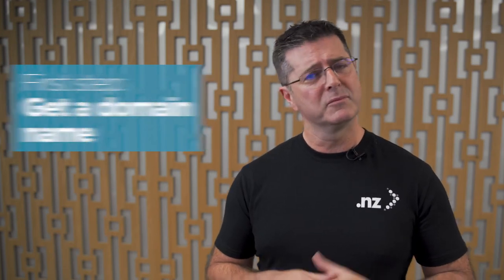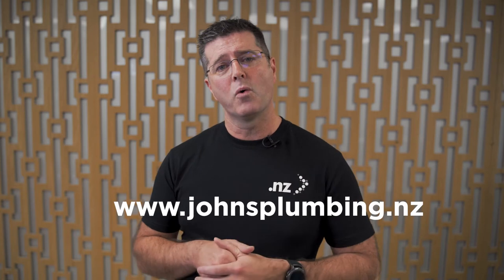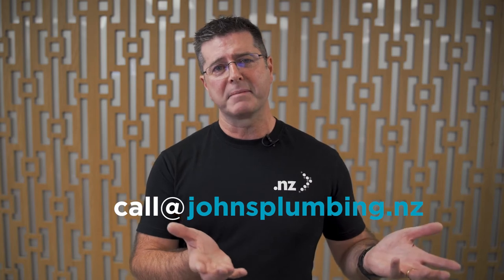First, we need to get a domain name. So, what is a domain name? A domain name is the bit of an email address that comes after the at symbol, or part of a website address that comes after the WWW. For example, you can see here www.johnsplumbing.nz or call at johnsplumbing.nz — the johnsplumbing.nz bit is the domain name.